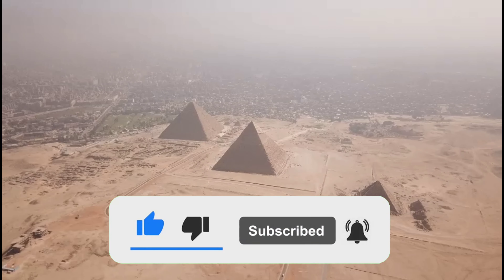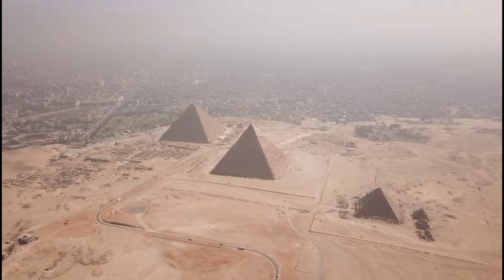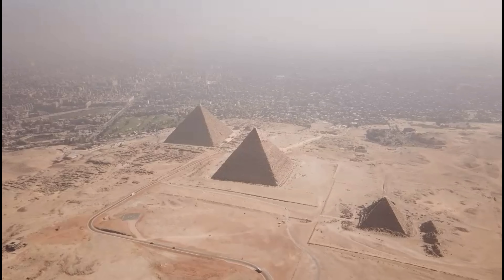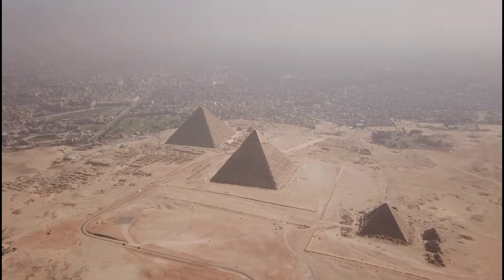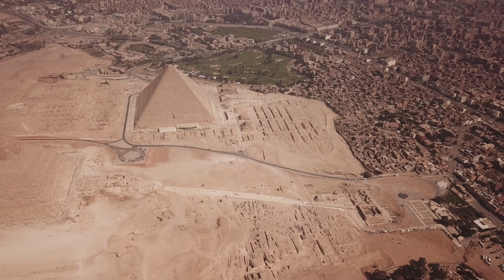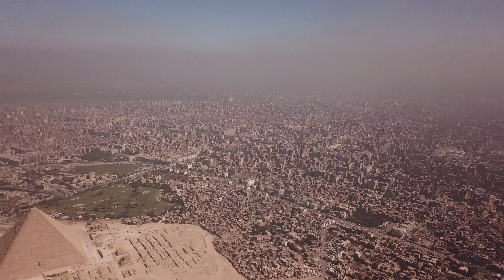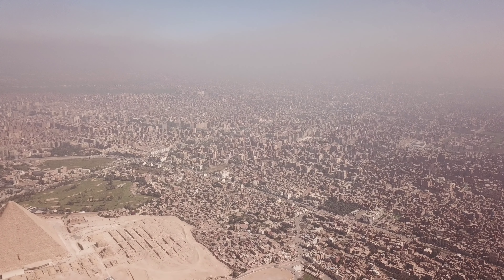The history behind the pyramids is still a mystery, but we do know that they were built over a period of about 100 years. The first pyramid was built in 2630 BC and the last one was built in 1660 BC. The oldest pyramid is the Step Pyramid at Saqqara, dating back to 2630 BC. The Egyptians used ramps and sledges to haul blocks up pyramid sides, a process that required much less manpower than moving stones up stairs or ladders, which would have been far too steep for people carrying heavy loads.